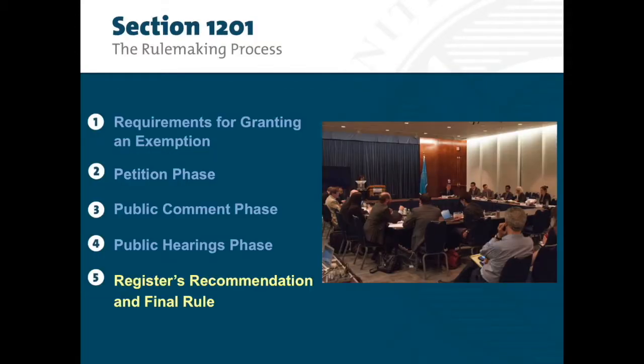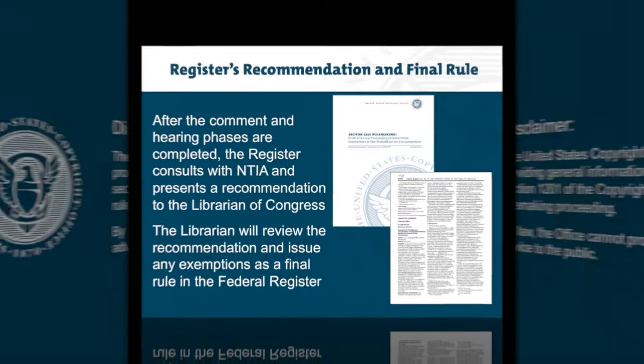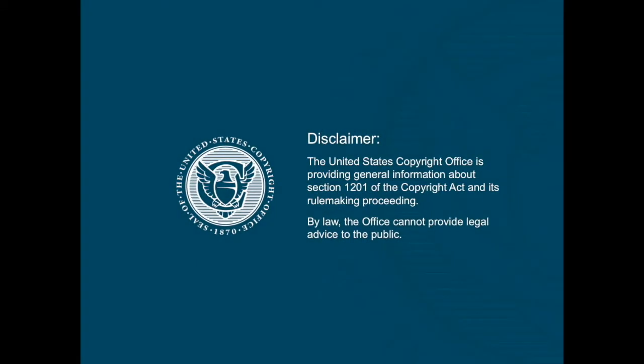The Register's Recommendation and Final Rule: after the comment and hearing phases are completed, the Register consults with NTIA and presents a recommendation to the Librarian of Congress. The Librarian will review the recommendation and issue any exemptions as a final rule in the Federal Register. The United States Copyright Office is providing general information about Section 1201 of the Copyright Act and its rulemaking proceeding. By law, the office cannot provide legal advice to the public.